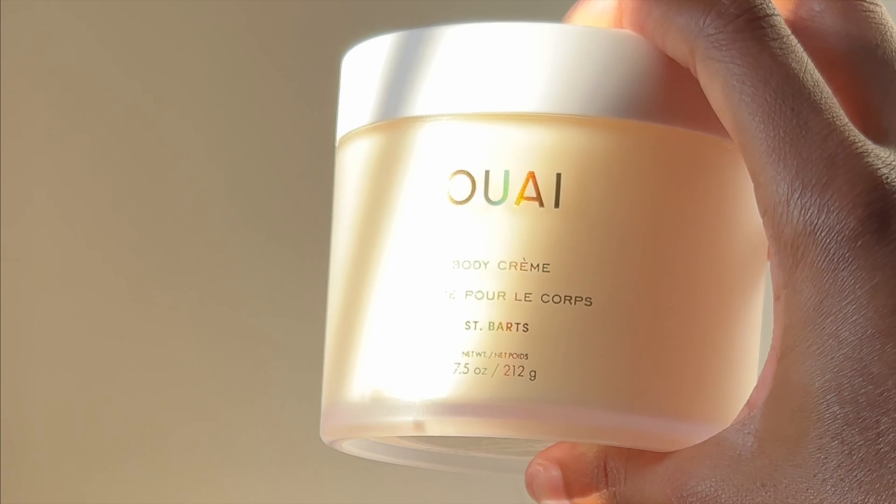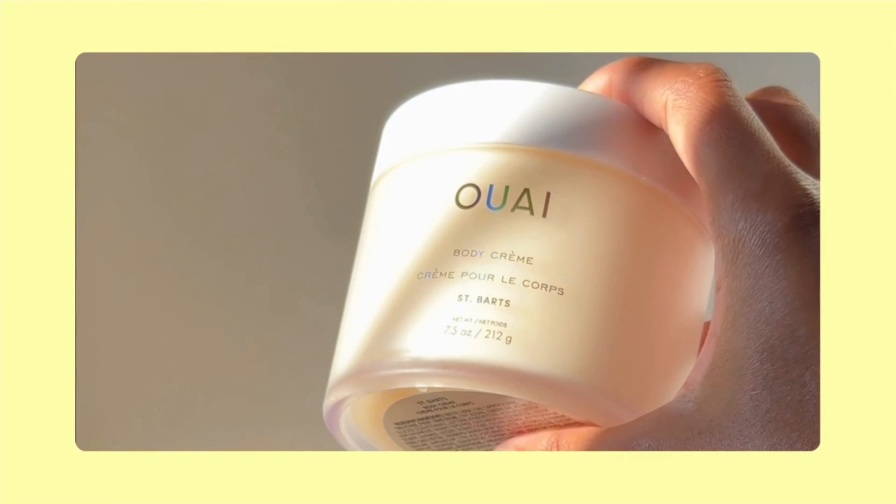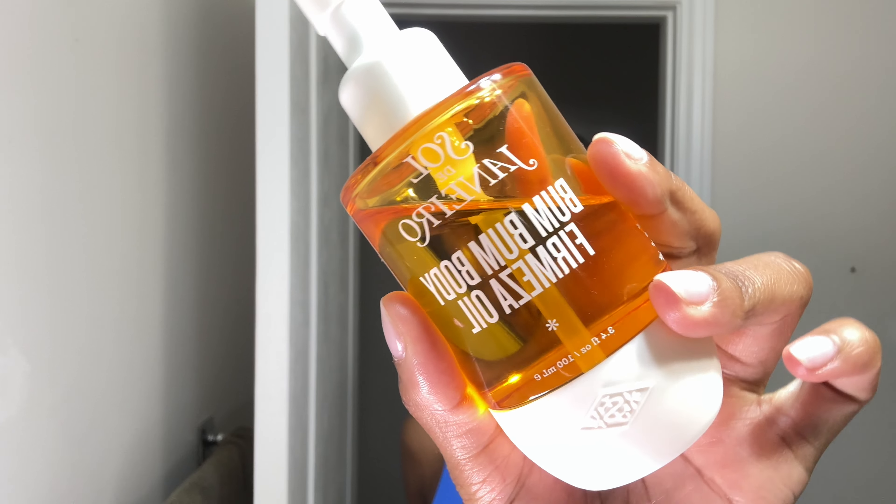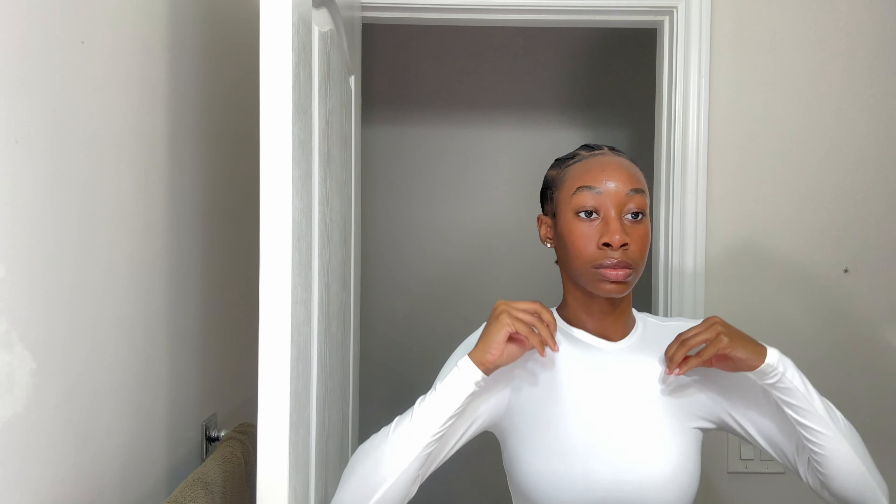For body care, I'm using the Whey St. Bart's Body Cream. It contains coconut oil, it's lightweight, easy to distribute. I like that it's not greasy and that it smells like a vacation in a bottle. When I use this, my skin is soft to the touch and glowing. But I'm still going to pair it with my favorite body oil — this is the Sol de Janeiro Body Oil. It's technically supposed to firm and tighten, but I don't use it for all of that. I like how thick it is, how glowy and soft my skin looks, and how it smells.